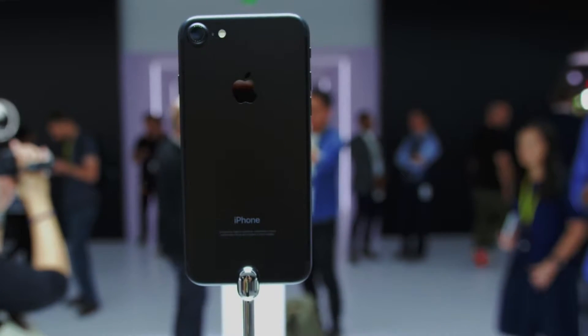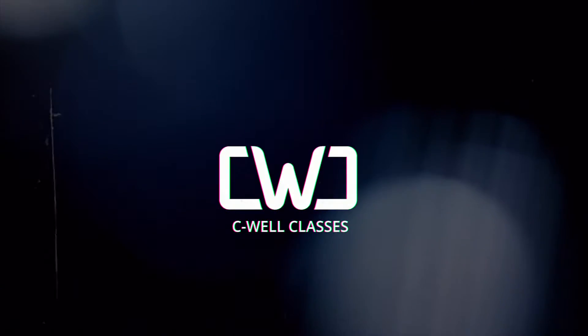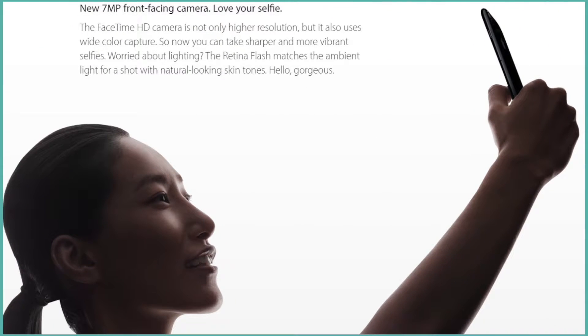Apple released the iPhone 7, and these are my first impressions. The iPhone 7 has no headphone jack, it's water and dust proof, it has a front-facing camera with 1080p video quality and 7 megapixels. So those are some of the improvements that I like.